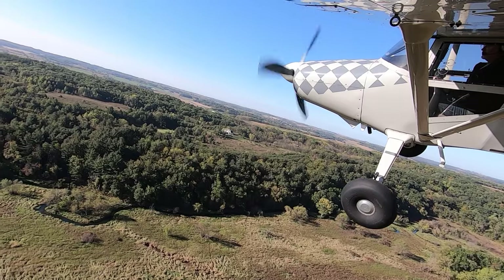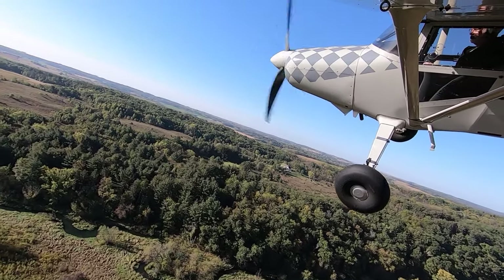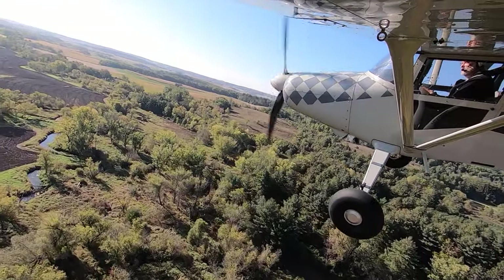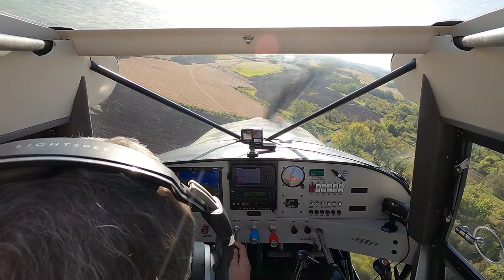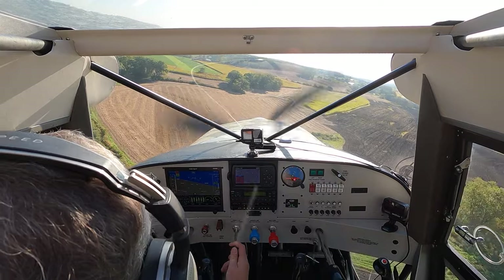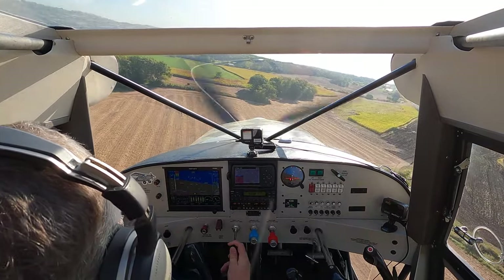The trick coming into this strip is that you have to follow the hillside. The first time I was here, I ended up high and had to go around and do it again. But if you make a nice low approach and come around on the field, then things work out just fine.